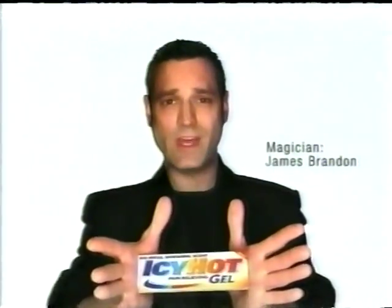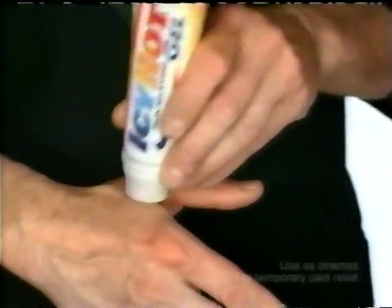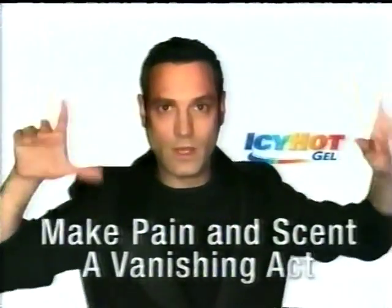Introducing Icy Hot's newest vanishing act — new Icy Hot Vanishing Scent. Now the power of Icy Hot glides on icy to dull pain, then gets hot to relax it away, and the scent vanishes. New Icy Hot Vanishing Scent — make pain and scent a vanishing act.